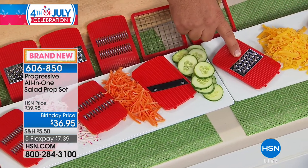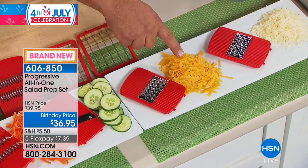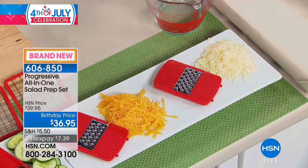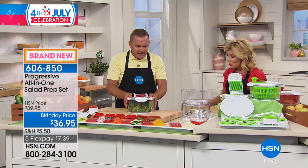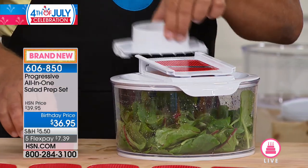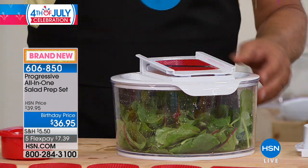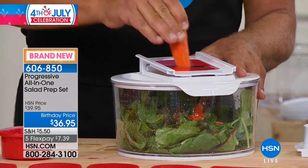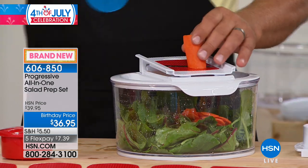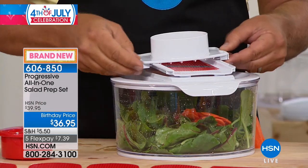The fine grater is for softer cheeses like mozzarella or cheddar; the coarse grater for hard cheeses like Romano and Parmesan. You get all of those plus a lid, and it comes with a little safety holder so you can't cut yourself. It locks on top. You take a zucchini, carrot, apple, beet, or pear — brush it across the blade and all the slices come out perfect and uniform, falling right into the salad bowl.